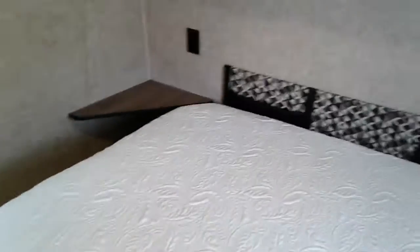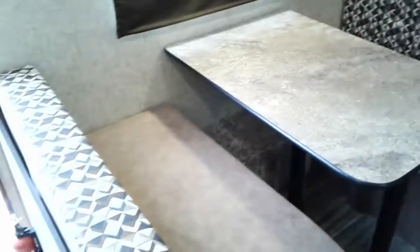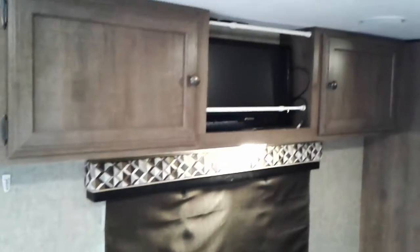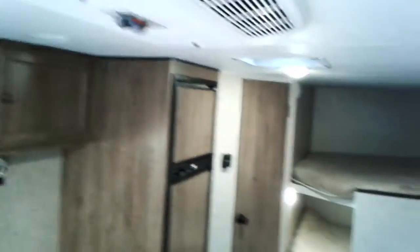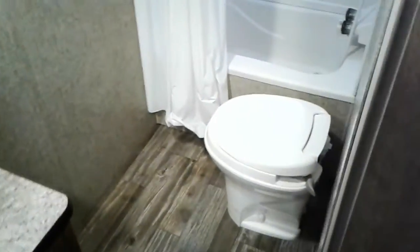Got a shelf with some outlets on the side. Cooktop. Rooftop air. Two bunks. Microwave. Shower tub combination.